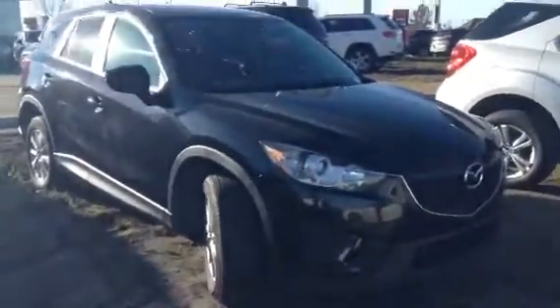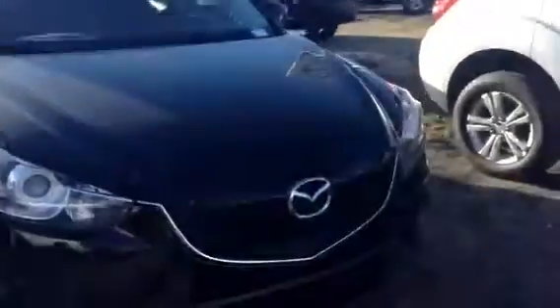Hey Sean, it's Tristan with LA Mazda in Leduc. I wanted to take a couple minutes and send you a quick video of the 2015 CX-5 you inquired about. As you can see, the vehicle does look amazing.